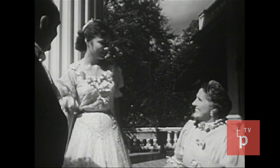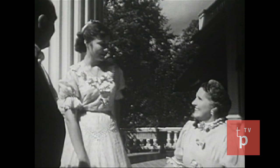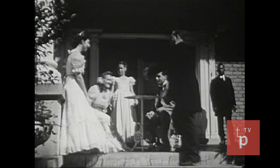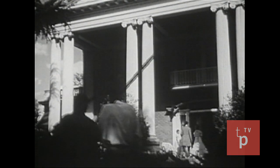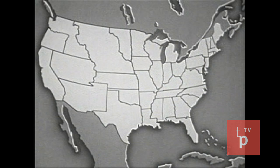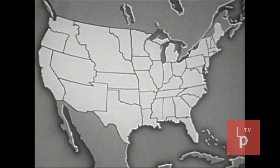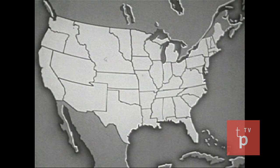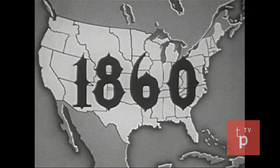This then was the social organization of the plantation: the aristocratic class of the landowners, who had wealth and privileges, and the laboring class of the slaves, who had little wealth and few privileges. The plantation system in the United States reached its greatest development before the Civil War. By 1860, plantations reached from Virginia to Texas.